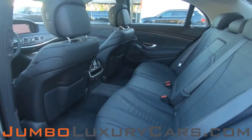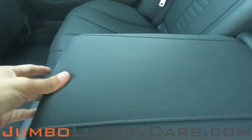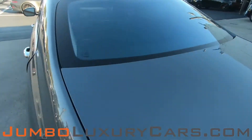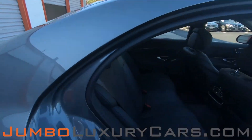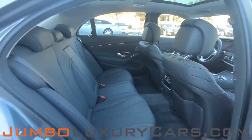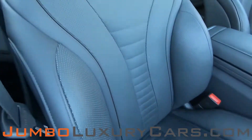Coming into the back seats — here we have additional storage and cup holders. Here's another angle of the back seats; as you can see, everything is in excellent condition.